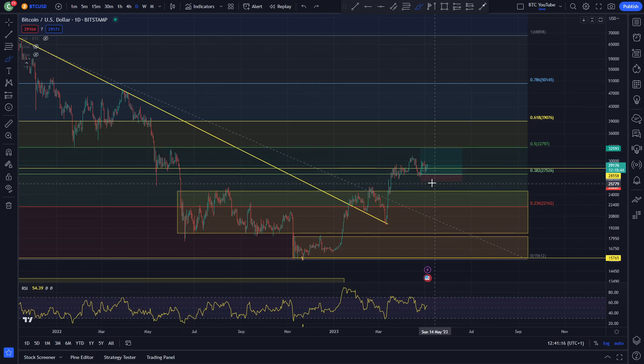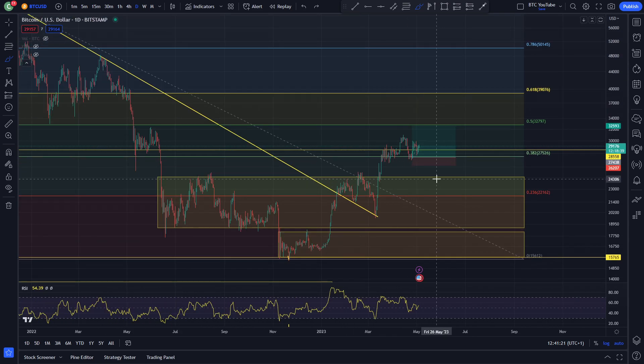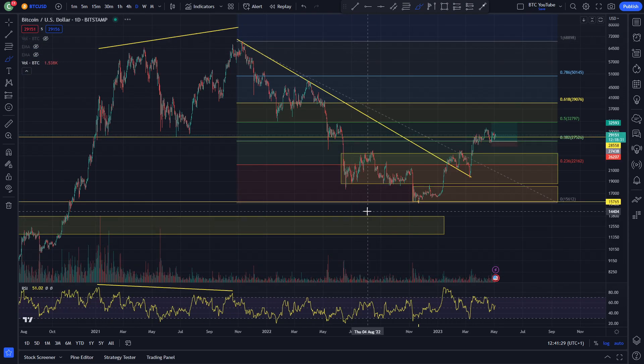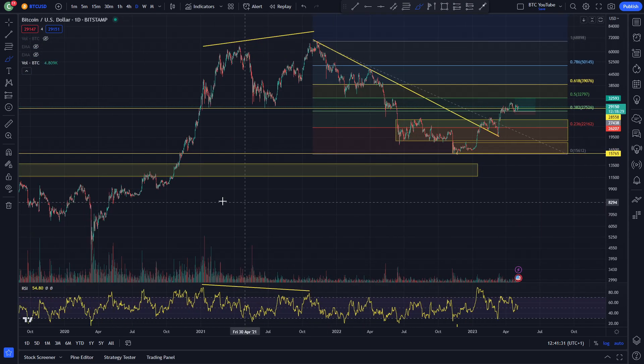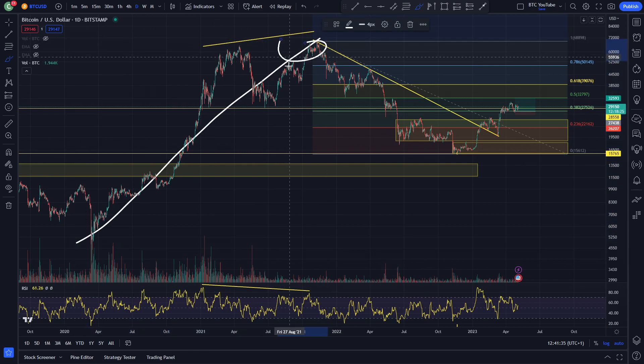We've come into another area of structure here, making some very nice consolidation and support in this area. Obviously a lot of people are saying there's not a lot of volume in the markets right now, and I can't help but agree to be fair. If we take a look at the volume, which always tends to fall off my chart for some reason...